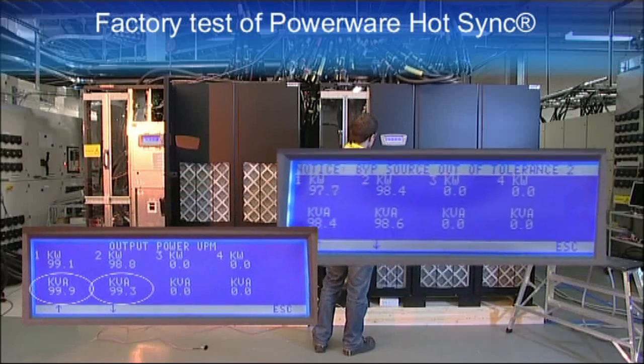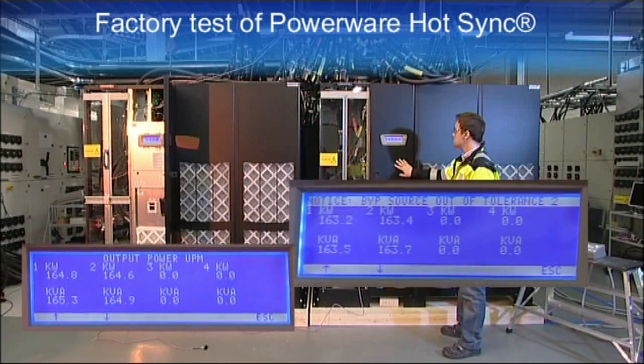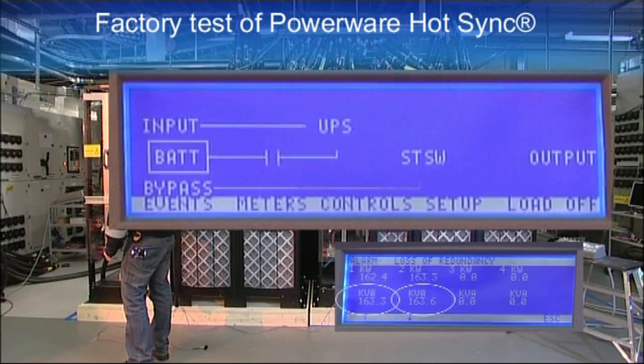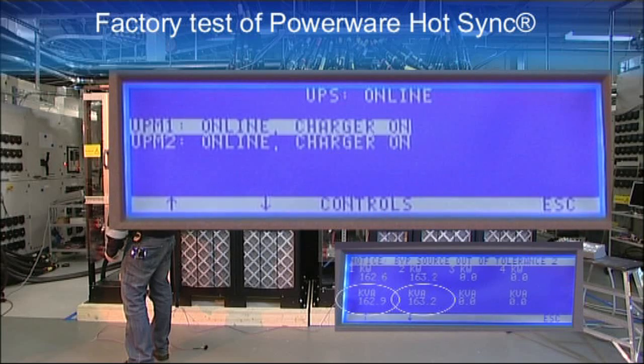What happens to the critical load if the communication breaks down? The inverter continues functioning normally and the load is shared evenly between the units. The units notice the communication breakdown and alarms are activated. 'Parallel communication error' means that communication to the other units is broken. 'Not synchronized' means that the UPS is not synchronized to the mains and is using Hot Sync technology. When the load level rises, the inverters monitor output power independently and can share the changing load level even without communication. The UPS won't allow shutting down a power module because the alarm is active.